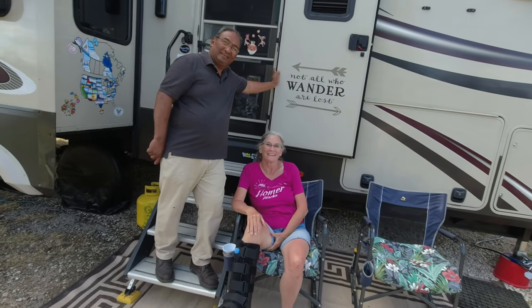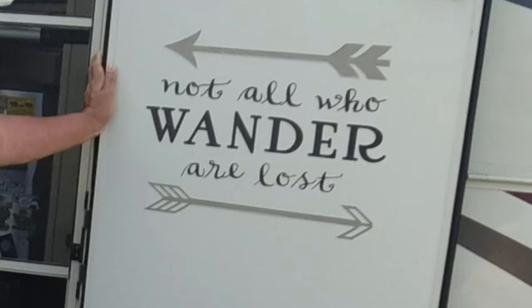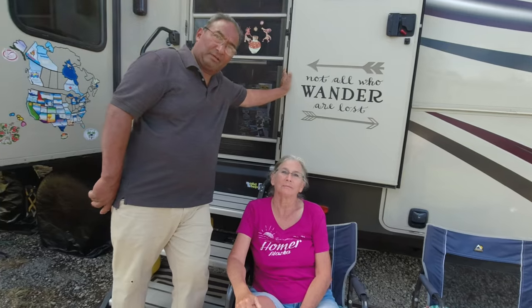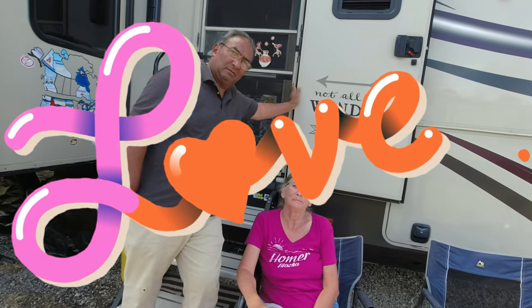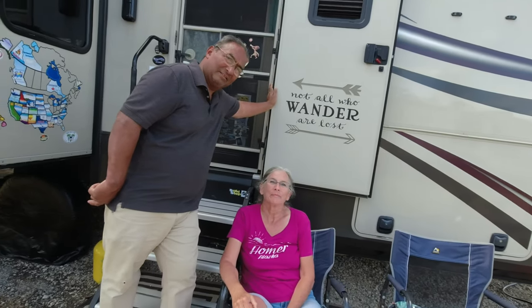This is John and Carrie, the owners of this Grand Design Solitude. They've been living in this RV full-time for six years, and this is their second RV. How are you liking it? Loving it! That's great to hear. For anyone interested in a Grand Design, I've always heard they build very, very good RVs.